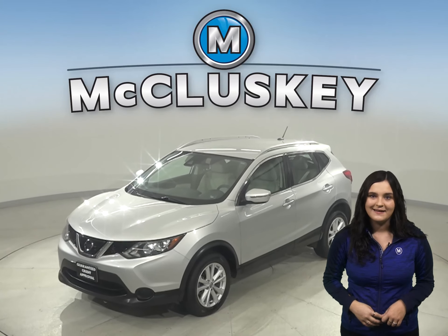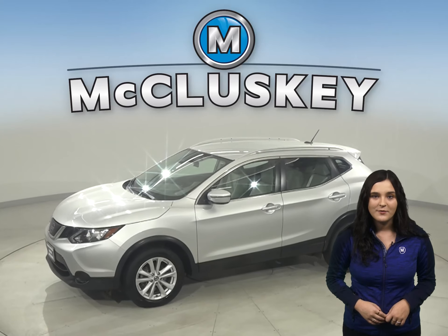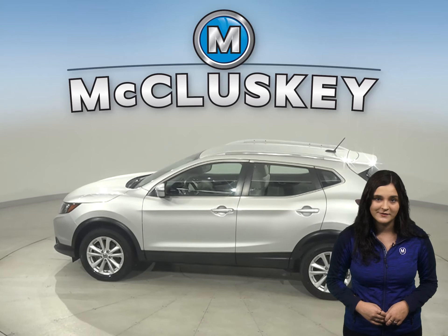Here we have a 2019 Nissan Rogue Sport SV. It has just under 21,000 miles on the odometer, and under the hood there is a 2-liter engine with a CVT Xtronic transmission.